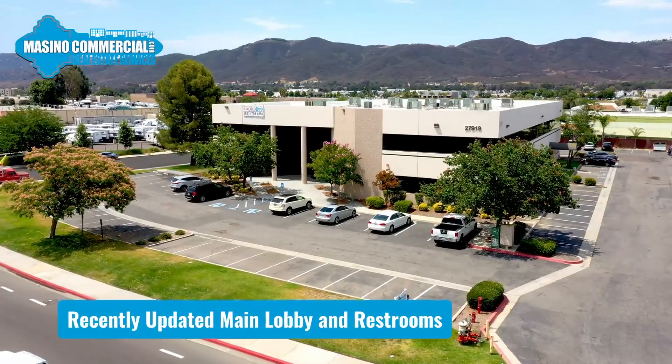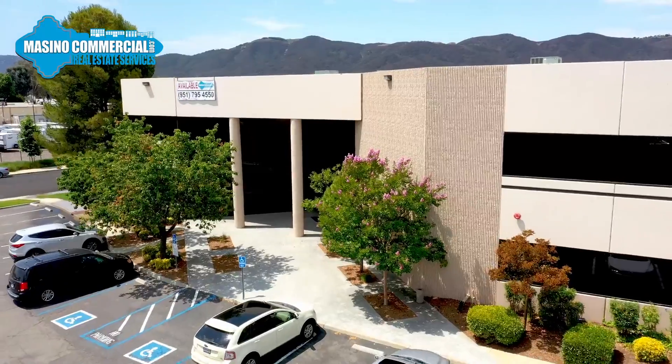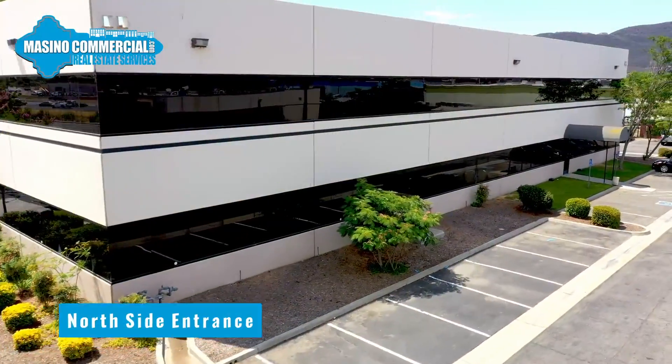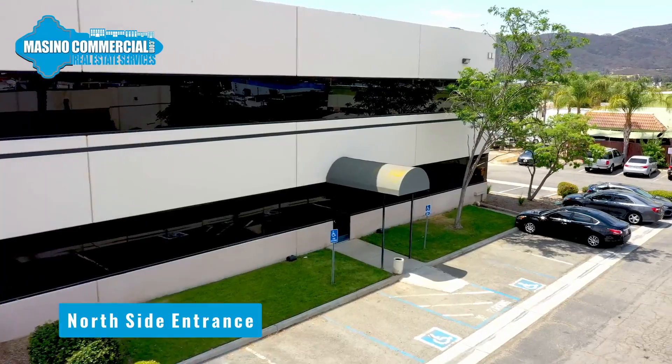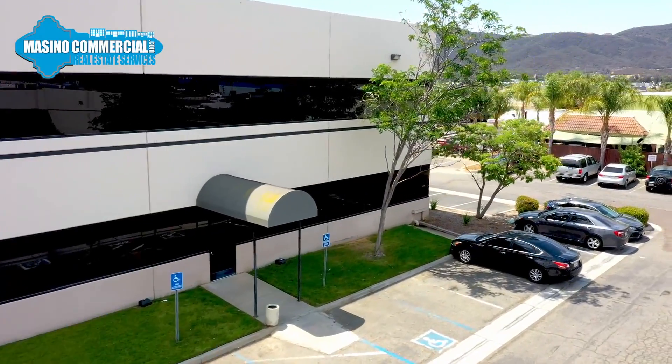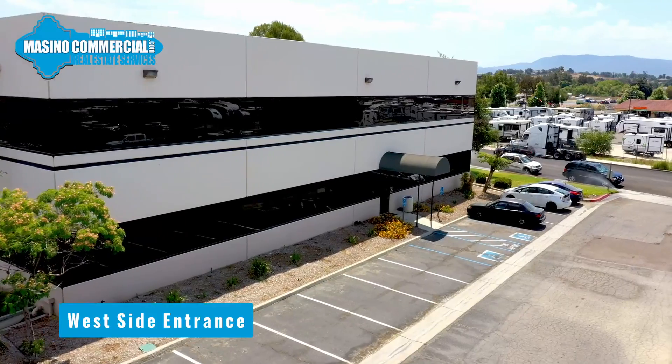The main lobby and restrooms were recently refreshed with contemporary interior finishes for a truly professional image. Make your way into any of the multiple access points and you'll discover a new tiled lobby entryway, remodeled restrooms on both floors, and new overhead lighting. Directory and suite identification signage guides you to your destination.